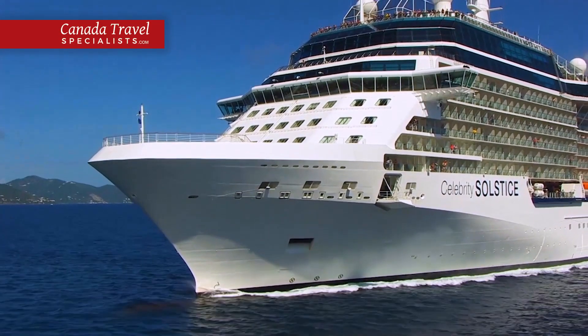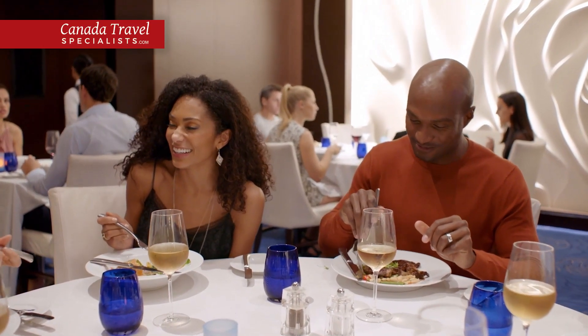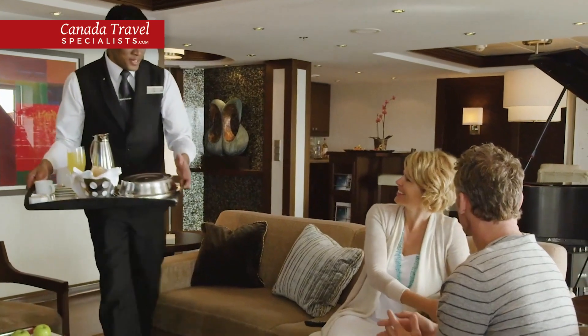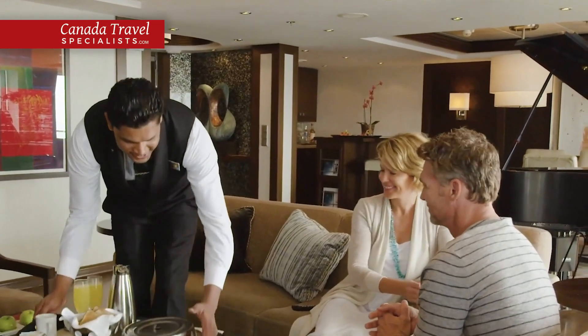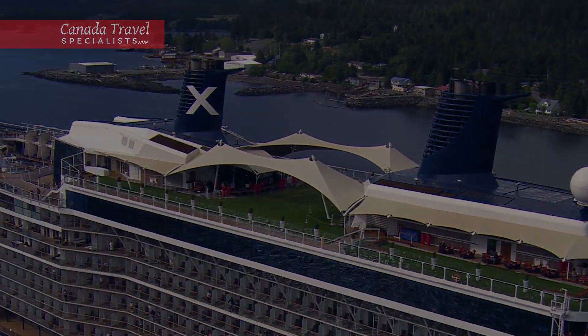Discover extraordinary destinations aboard Celebrity Solstice, where world-class dining, luxurious accommodations and unparalleled service await. Thank you for joining us on this tour. We can't wait to welcome you on board.